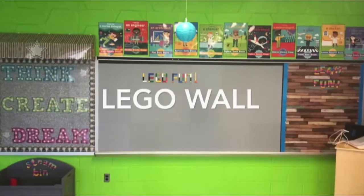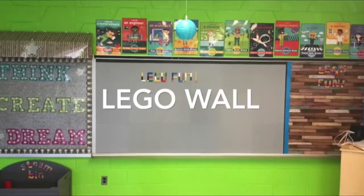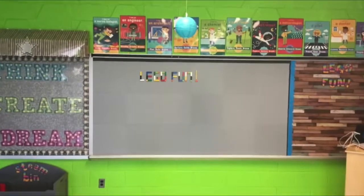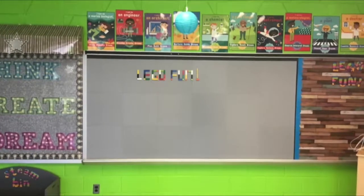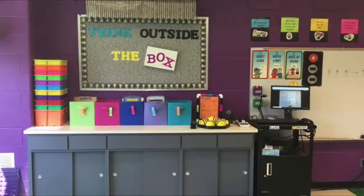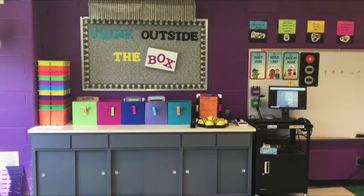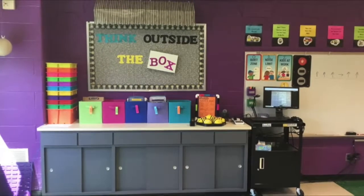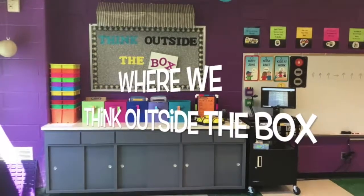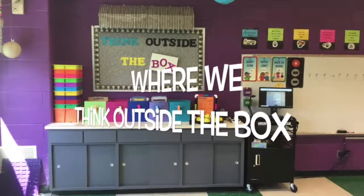The Lego wall will be a big hit with all of our students big and small. The wall will offer a great opportunity for students to collaborate and communicate while they are tinkering, making, and doing. We are so excited to get started in our new space and to share this space with our students. It is definitely a special place where students will have the chance to think outside the box and challenge themselves every time they walk through the door.